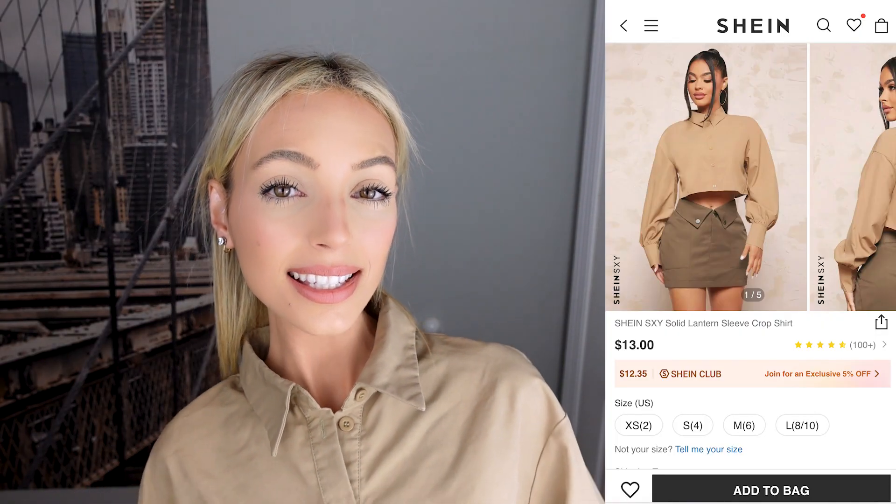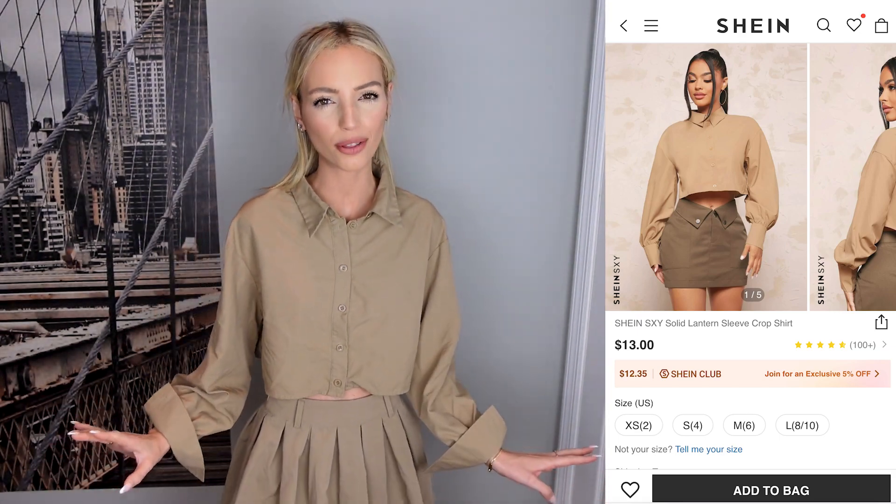I also got the matching top for $9.20, down from $13. It's super soft — I wasn't expecting that at all; I had really low expectations. Comparing online to real life, I'm not sure about this set. It looks better online than in real life, and the khaki color throws me off when I wanted more of a brown. I'm going to give this a 6.5 out of 10.